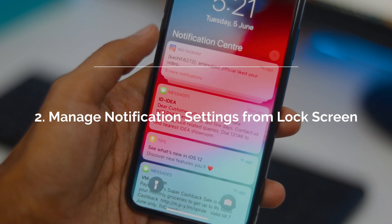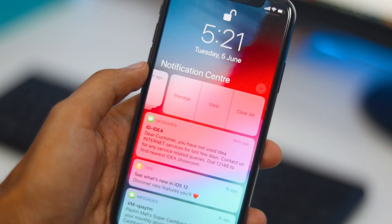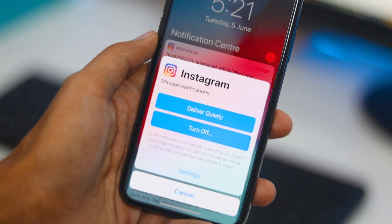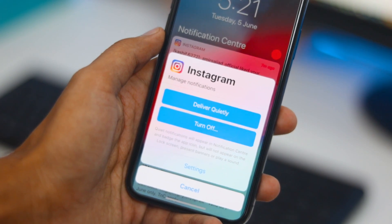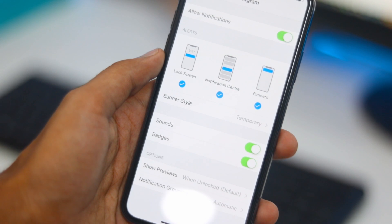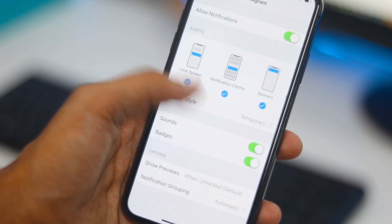You can now manage notification settings for an app right from the notification view on the lock screen. You can turn off notifications for an app, hide it from the lock screen, and make changes without going into Settings. If you are not using an app or interacting with a notification, Siri will even suggest that you turn off the notification for that app.